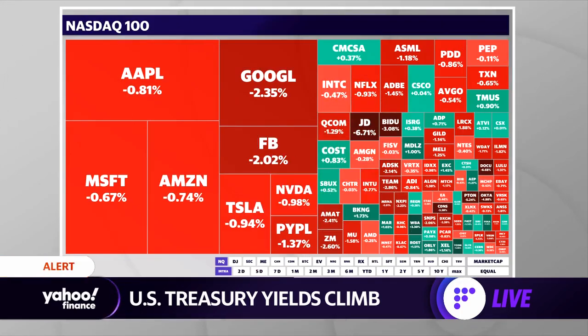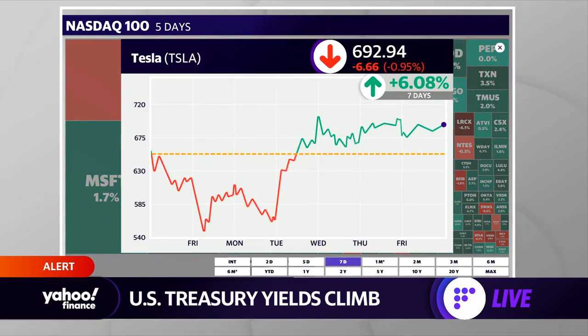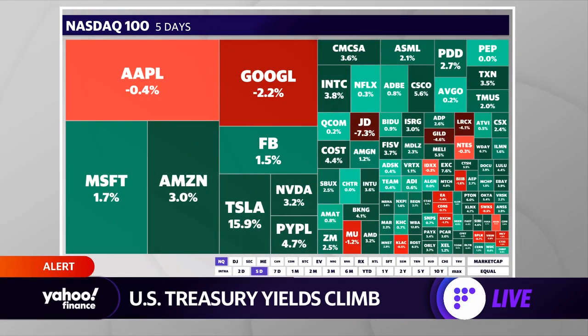Let's check out some of the stock action. This is the NASDAQ 100 in a week-long view, and we've still got some green here. Despite the fact that the 10-year yield is screaming higher, we're still seeing gains for a lot of the mega caps. Tesla is coming back 16% after its nasty series of losses in prior weeks, up 6% over the trailing seven days.